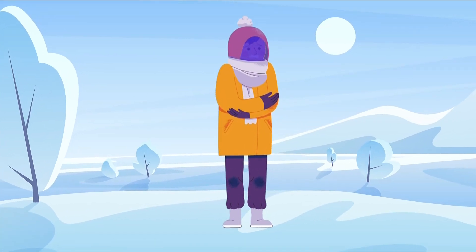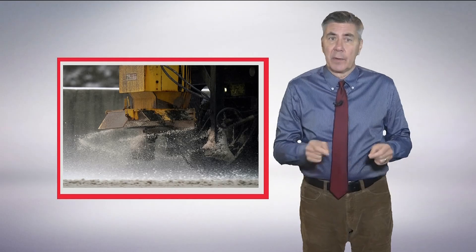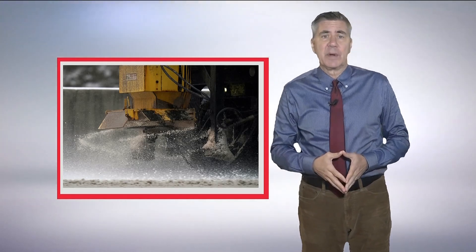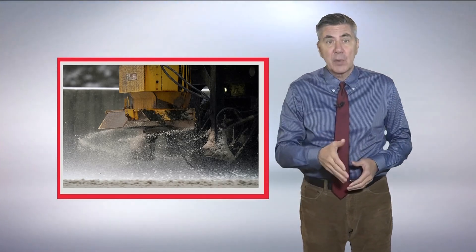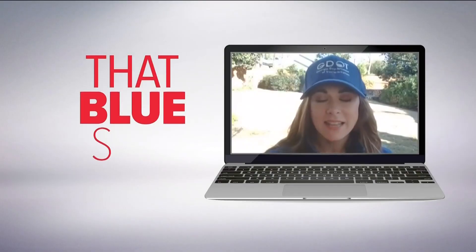As frigid temperatures turn you blue from head to toe, winter can turn Georgia's streets and highways a shade of blue. To protect the state's roads from snow and ice, the Georgia Department of Transportation uses a combination of mostly white salt mixed with some that is blue. It's not a gender reveal — that blue salt does have a benefit to it.